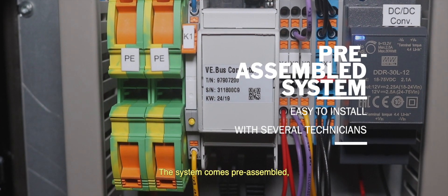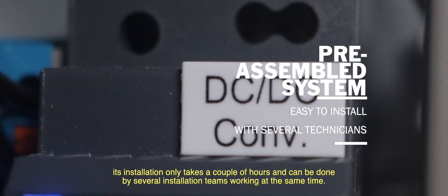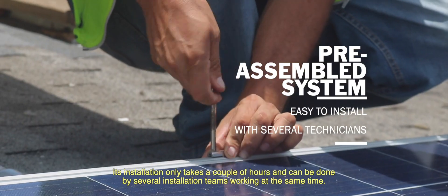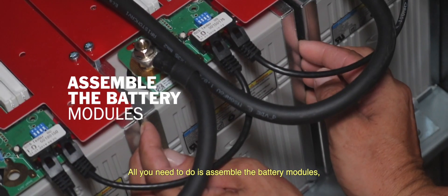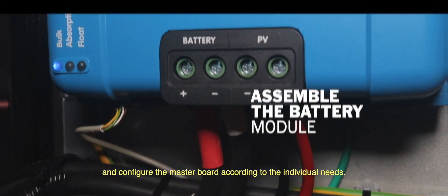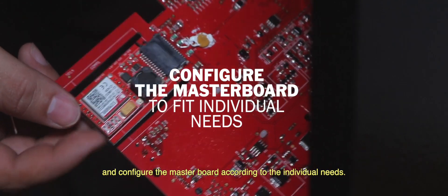The system comes pre-assembled. Its installation only takes a couple of hours and can be done by several installation teams working at the same time. All you need to do is assemble the battery modules, connect them to the system electronics, and configure the masterboard according to the individual needs.